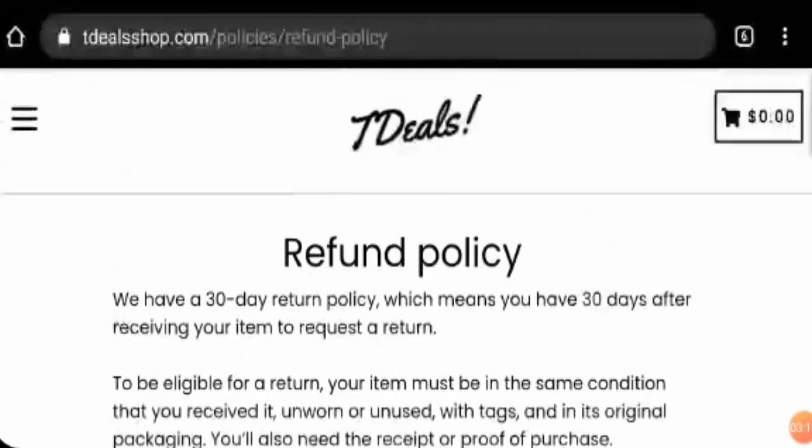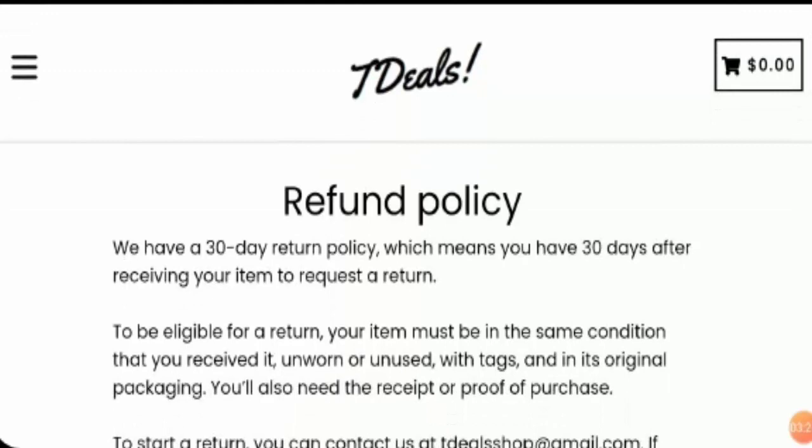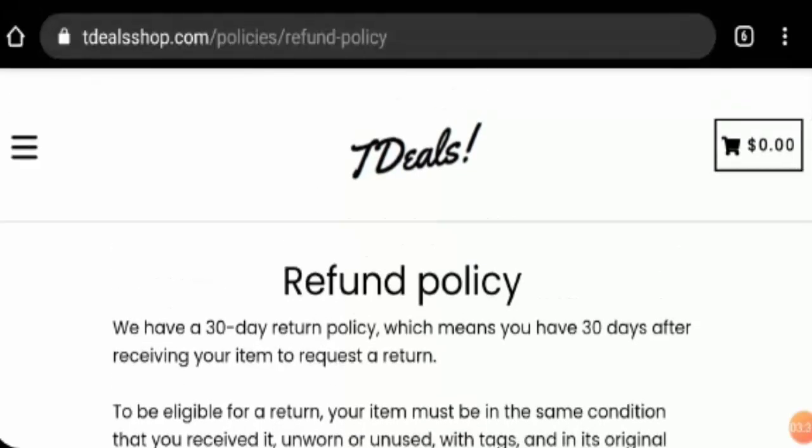If you talk about customer reviews, there were very few to no customer reviews, and those found were not in favour of the website. The website content quality is also compromised, as the website appears to have copied images and copied content. They are lacking many credential pages like an About Us page and a Contact Us page.